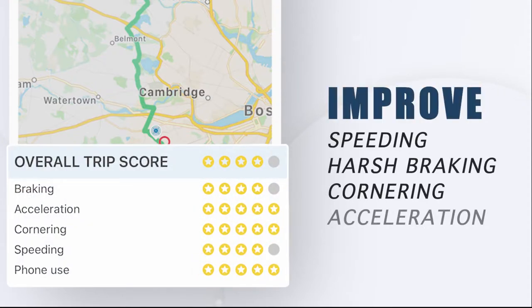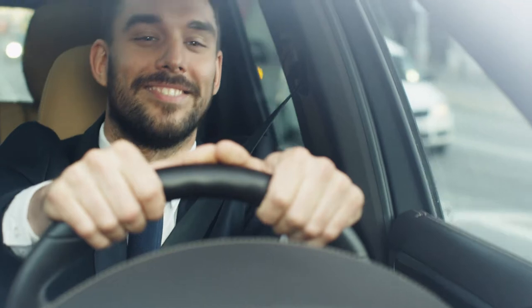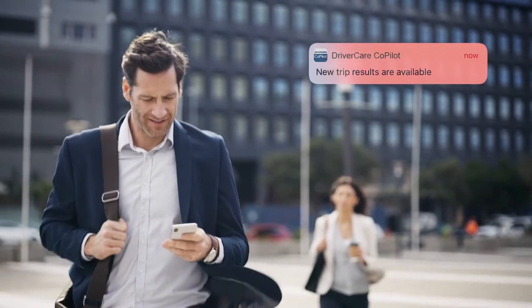It improves speeding, harsh braking, cornering, acceleration behaviors, and even phone use while driving. Using the science of behavioral modification, DriverCare Co-Pilot was designed to maximize behavior change by providing immediate and actionable feedback to drivers.